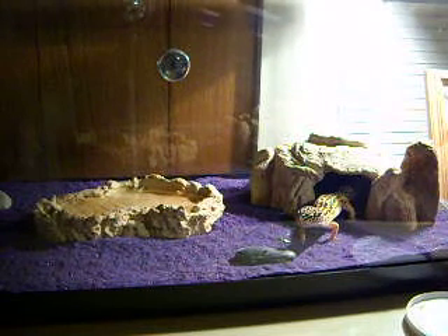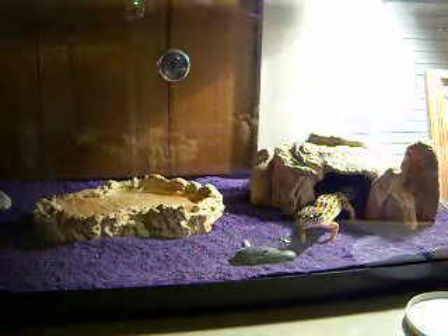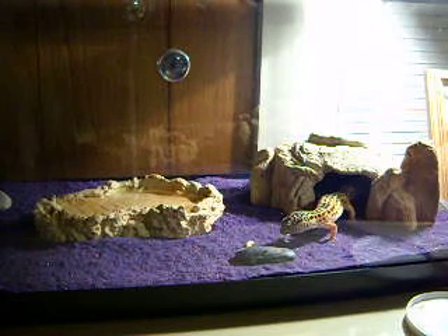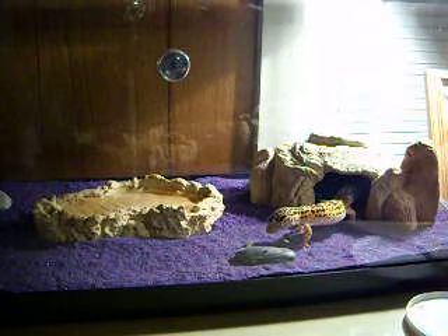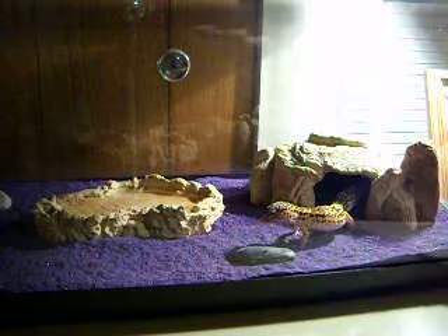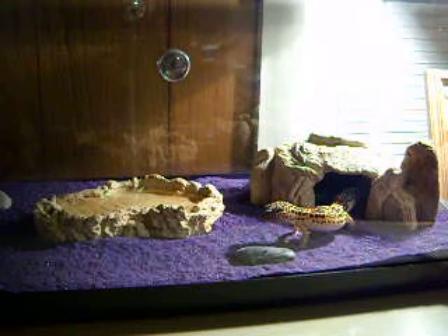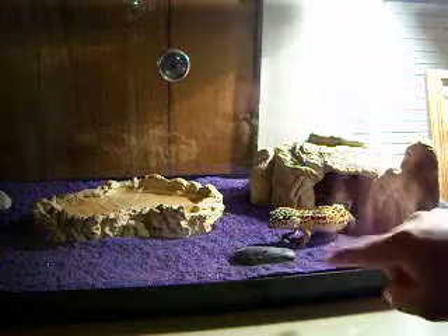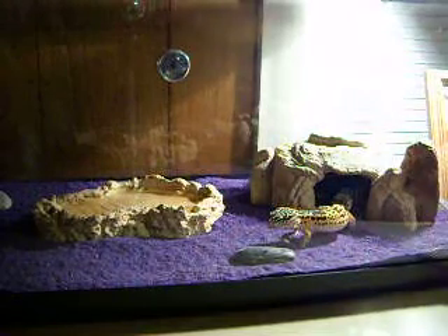What was that, three? Number four. Let's see if we can get her all the way out in the open. I'll probably stop with that — we fed her a cricket last night, so she should be in pretty good shape for a while. Anyway, this is Lucy. Say goodnight to YouTube. Goodnight, YouTube.